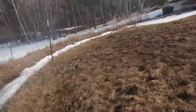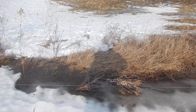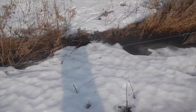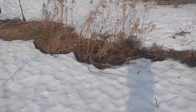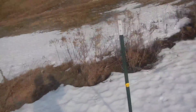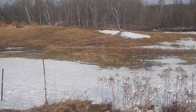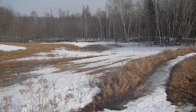Here's the second swale down here, which you can see is full. There are a few points — here's a low point — where it's just kind of cascading over, pretty slow, not eroding anything at all. And then there's the far bottom swale, so it's three swales the water's going through here.